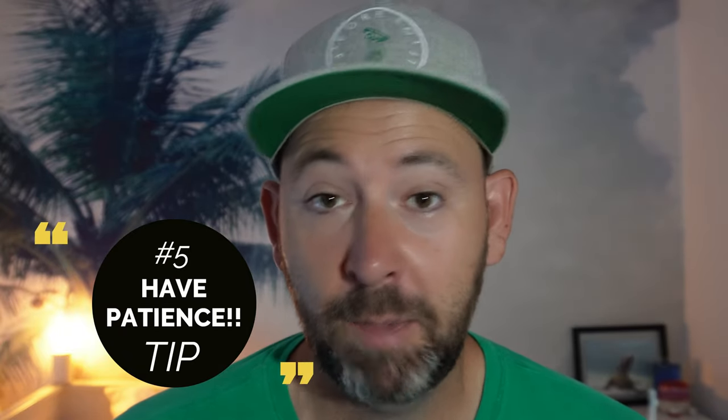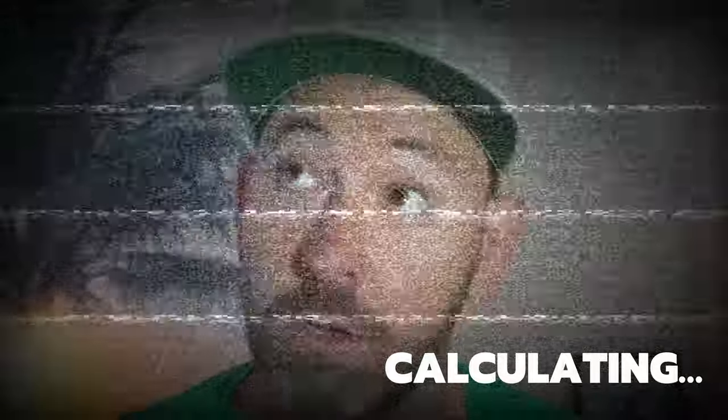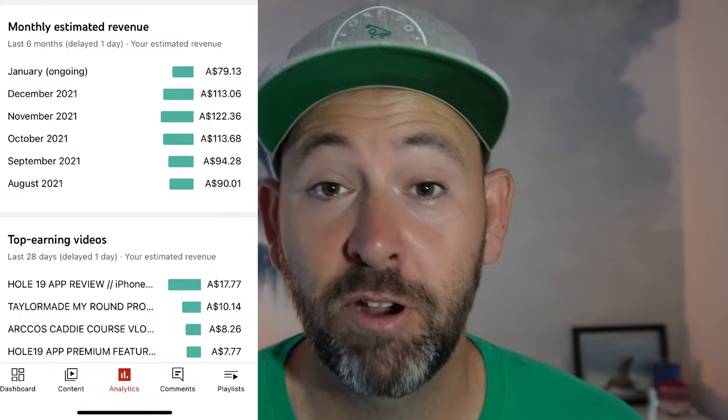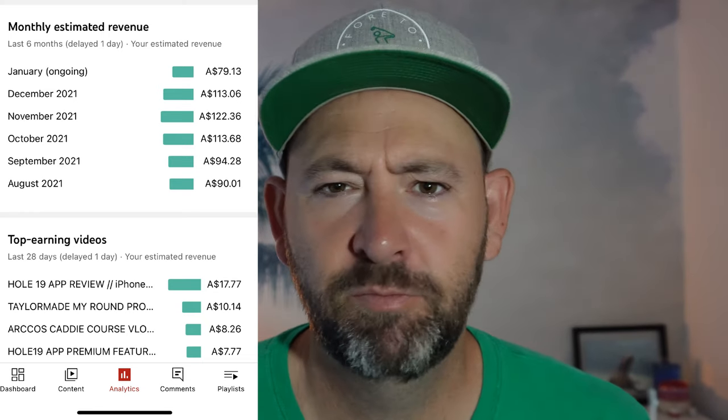The final tip is patience. This doesn't happen overnight. I've been doing this for four years and I finally got to the position where I'm monetized as of June last year — so I've had roughly six months of being monetized. I've been making roughly about a hundred Australian dollars a month, which is great, but that doesn't even begin to cover the cost of what I've gone through to develop that.